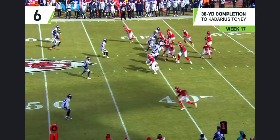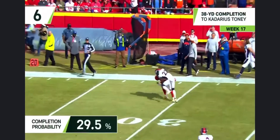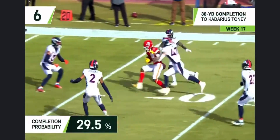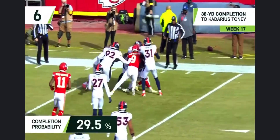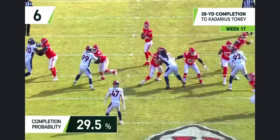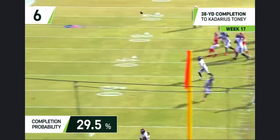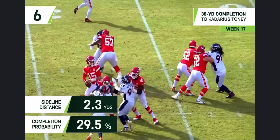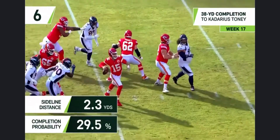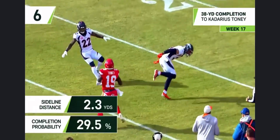Mahomes on the move — throw — completes it on the sideline! That's Kadarius Tony, still on his feet inside the 25! How about that arm strength by Patrick Mahomes? The way he throws the ball when he's on the move, the accuracy and the ability to throw from a non-standard platform — and then, what an adjustment! It's an excellent job of just getting on the same page.